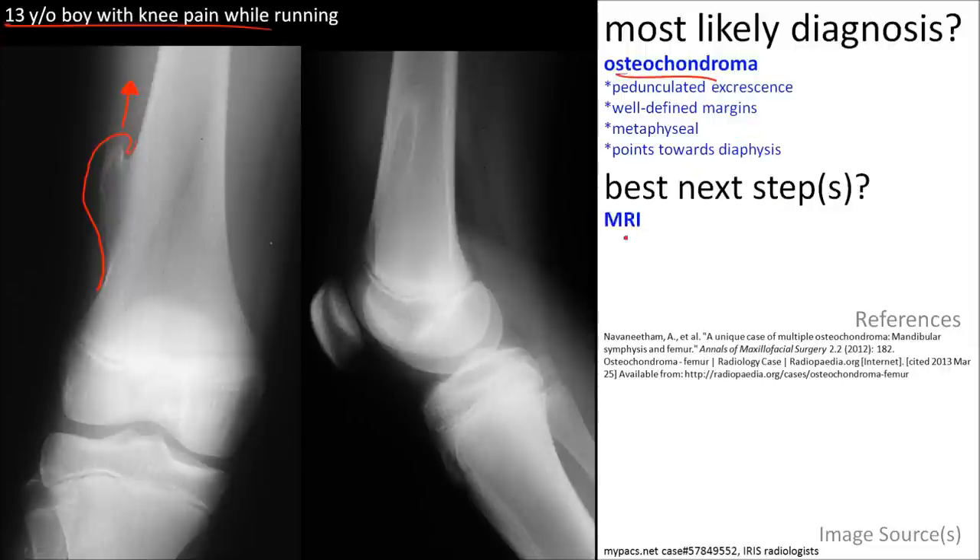The best next step: you can get an MRI, although these lesions do not necessarily require any type of treatment.